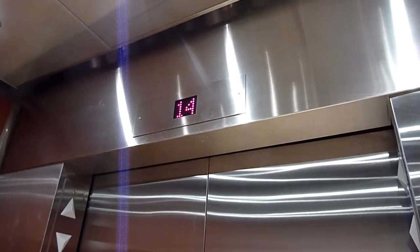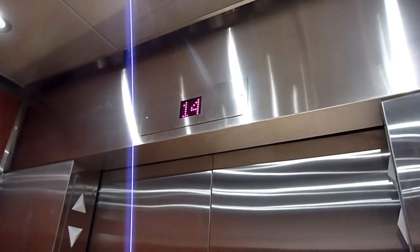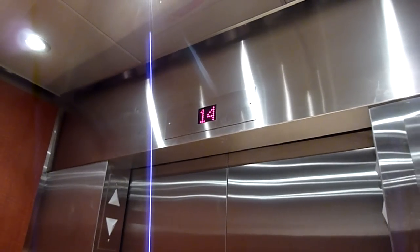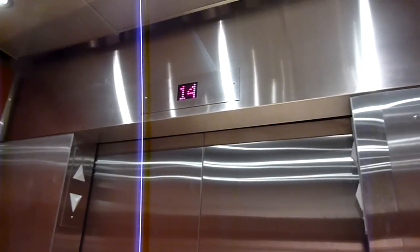And between 14 and lobby there are no stops, so last time I went down this took a full minute, which would be about 100 feet per minute for those of you trying to work this out.